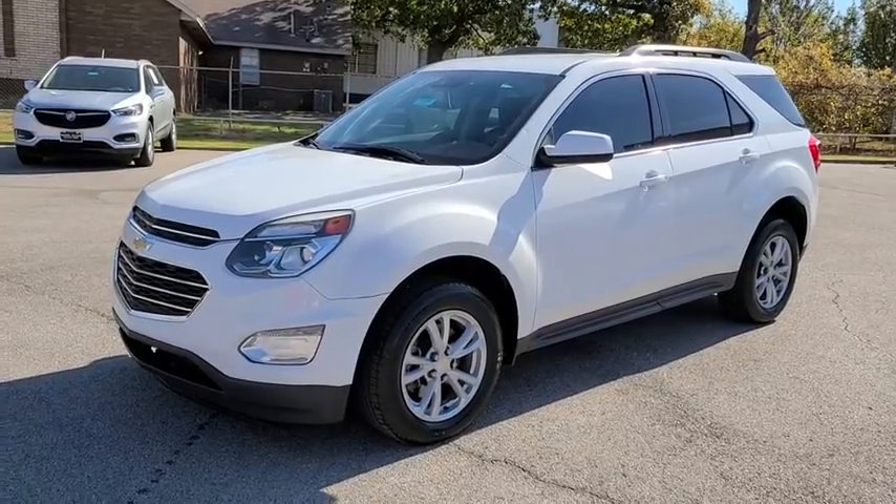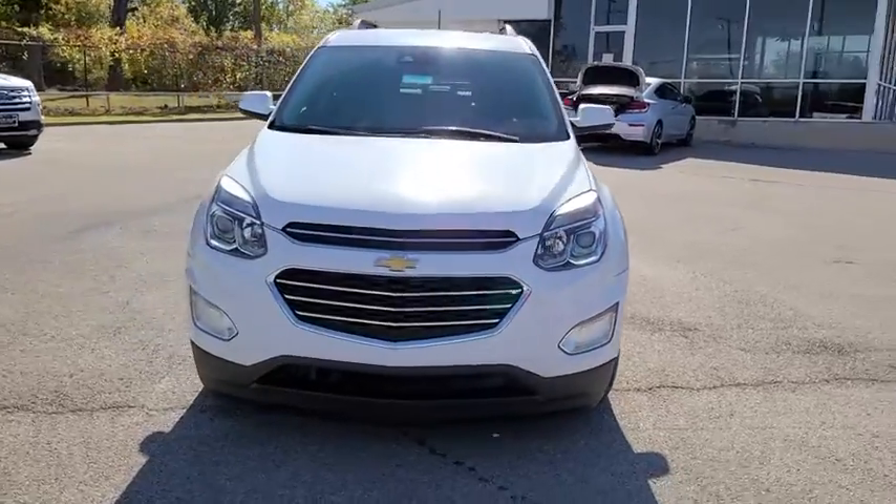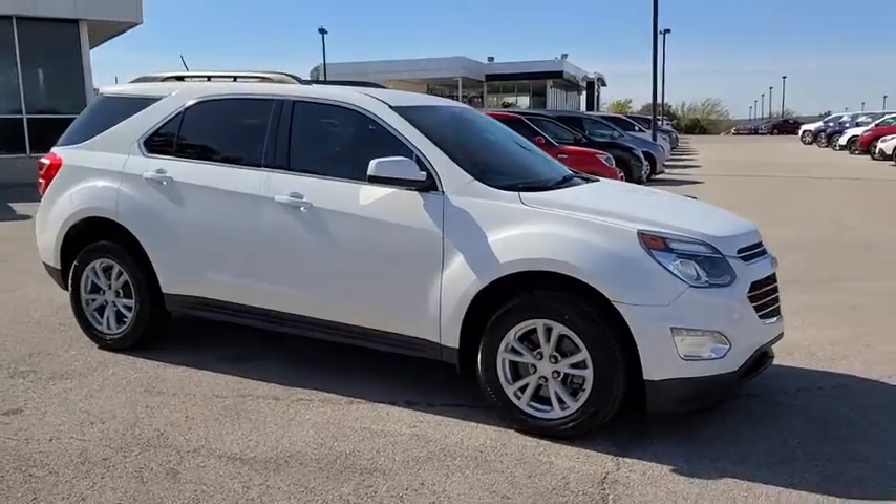Take a ride in the 2017 Chevrolet Equinox. Fuel efficiency, safety, and value equals the Chevy Equinox. This vehicle has less than 115,000 miles.